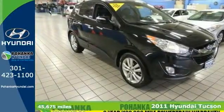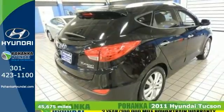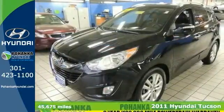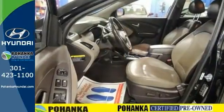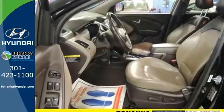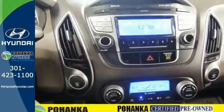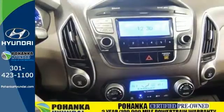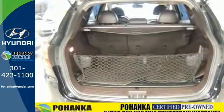Are you still driving around in that old thing? It's time for an upgrade. Come on in today and get into this fantastic one-owner 2011 Hyundai Tucson with a clean Carfax. It's one of the most sought-after used vehicles on the market because they don't let their owners down. Customers named it a recommended compact SUV in 2011, and you'll enjoy the leather seats and the reassurance of a warranty to back it up.